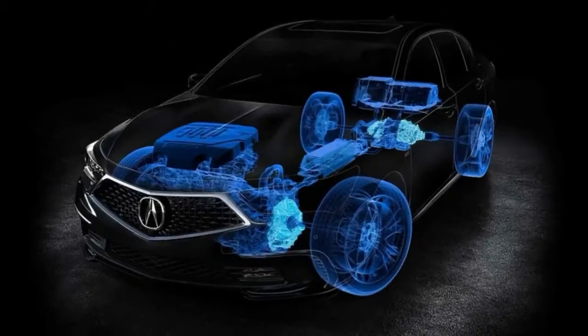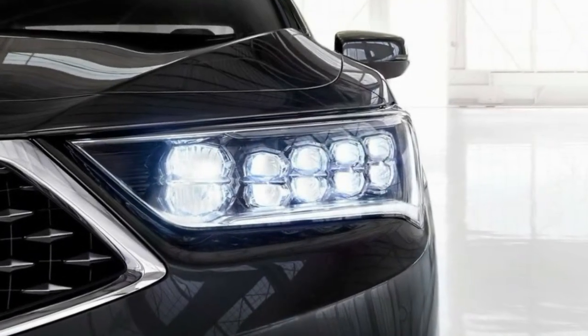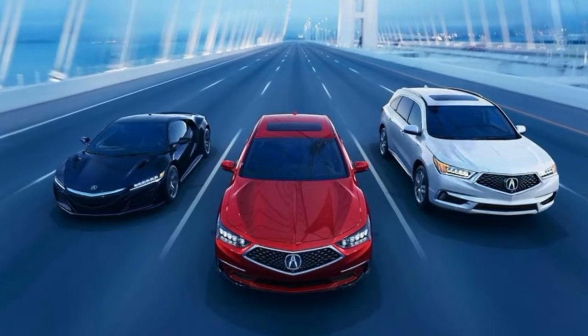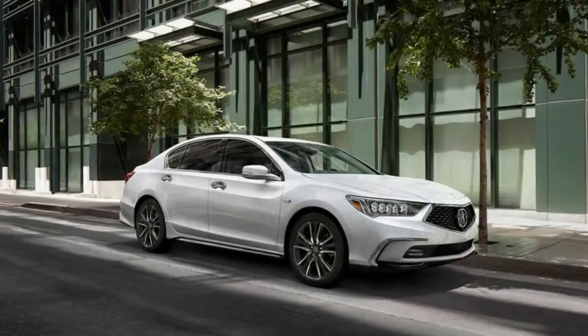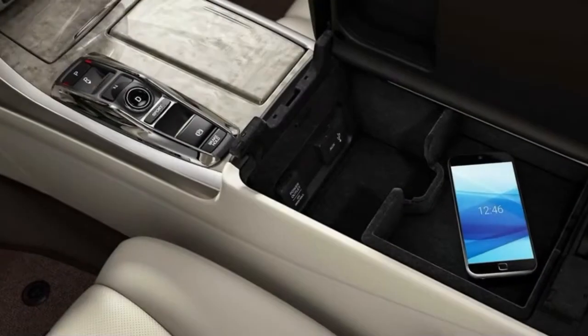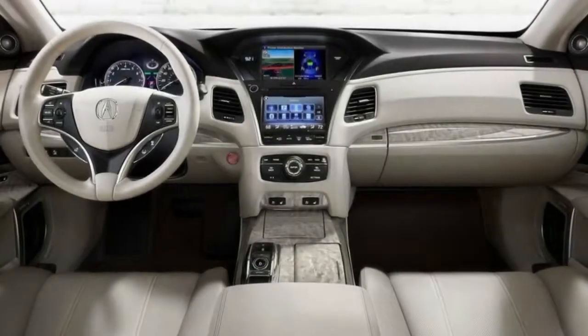The RLX's safety test results are impressive. It scored five stars in every test, and the IIHS gave the RLX top Good ratings in all five of its crash categories, including the difficult new small overlap front test. However, it received only a marginal score for its headlights, which keeps it at Top Safety Pick rather than Top Safety Pick Plus.